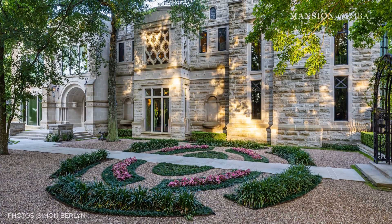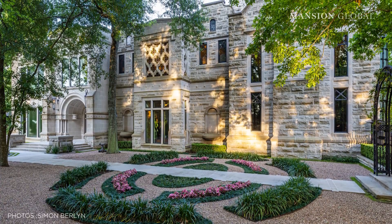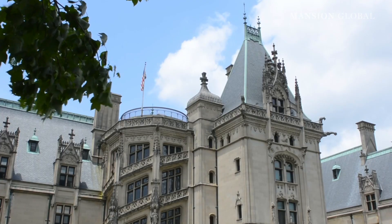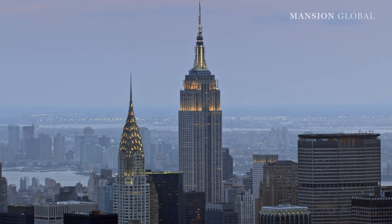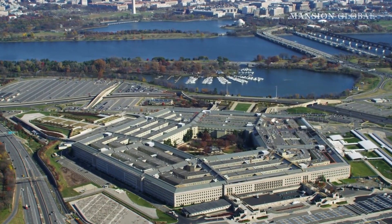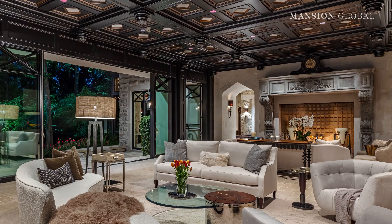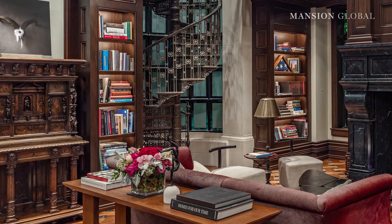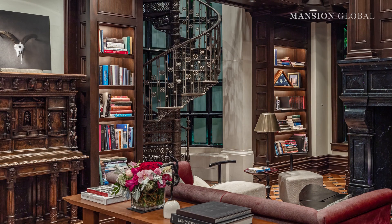The listing agents said the home is clad in Indiana limestone, sourced from the same quarry used for iconic structures such as the Biltmore Estate in North Carolina, the Empire State Building, and the Pentagon. There's also hand-carved stone, bespoke millwork, and coffered ceilings, as well as wrought-iron details and a stately two-story library.